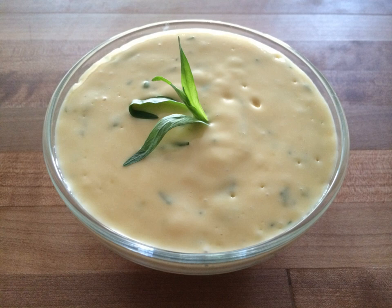One means of preparing Béarnaise is to start with hollandaise and add the other ingredients. Its name is related to the province of Béarn, France. In appearance, it is light yellow and opaque, smooth and creamy. Béarnaise is a traditional sauce for steak.